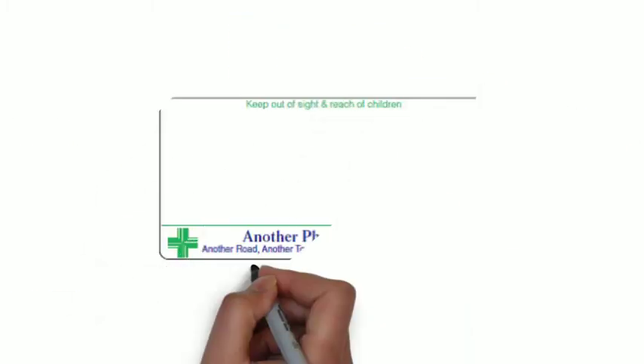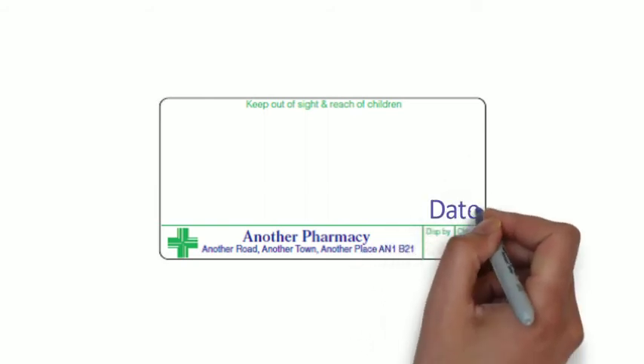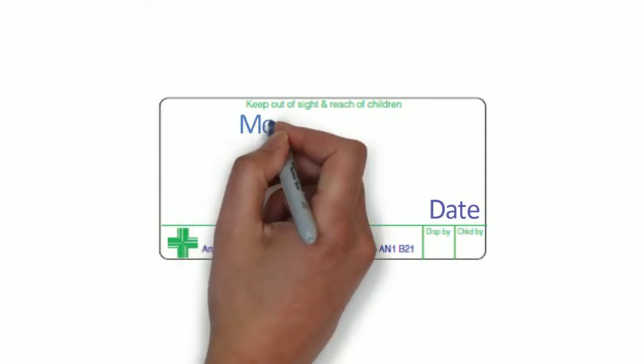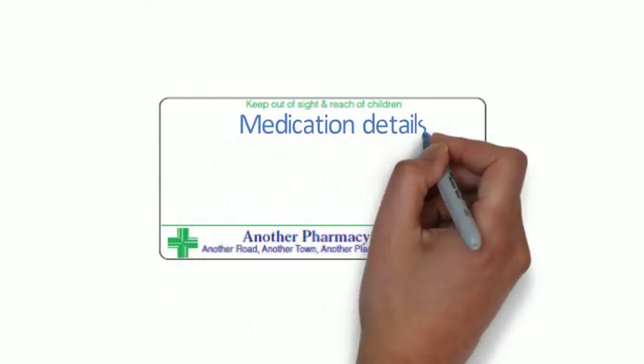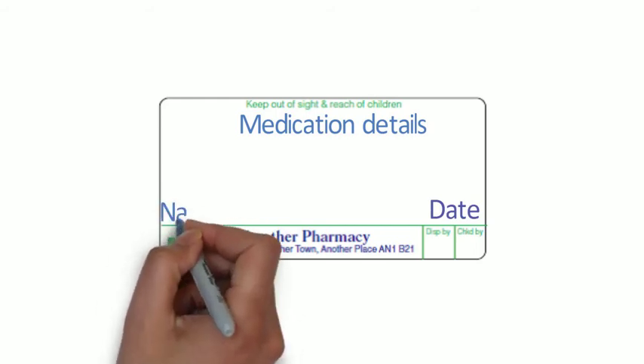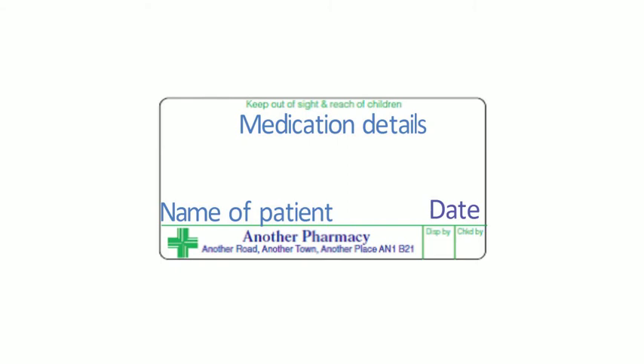On the label of the dispensed medication you need to have the date of supply, details of the medication, name of the patient, and name and address of the pharmacy, and 'keep out of the reach and sight of children.' All of those are standard labels for any medication, but the label also needs to have written on it 'emergency supply.'